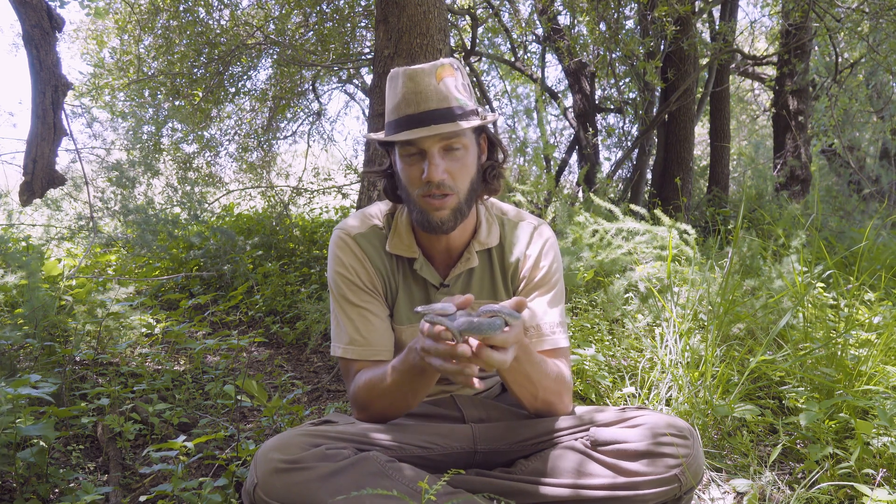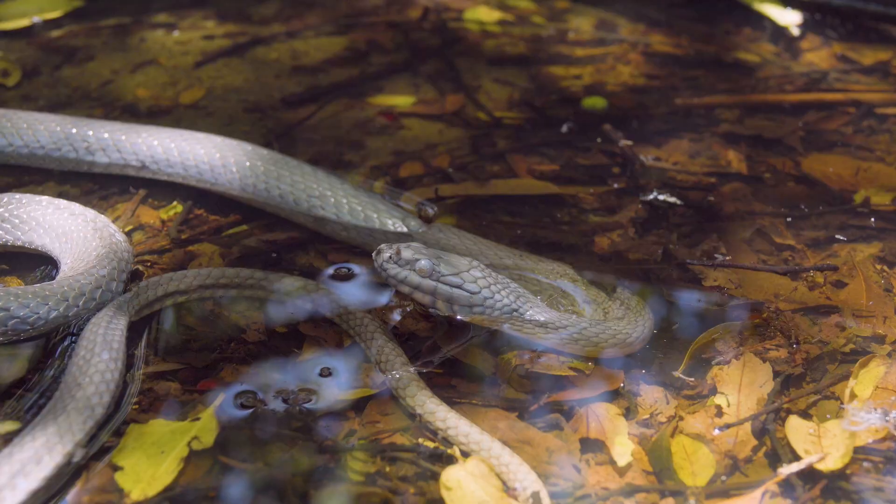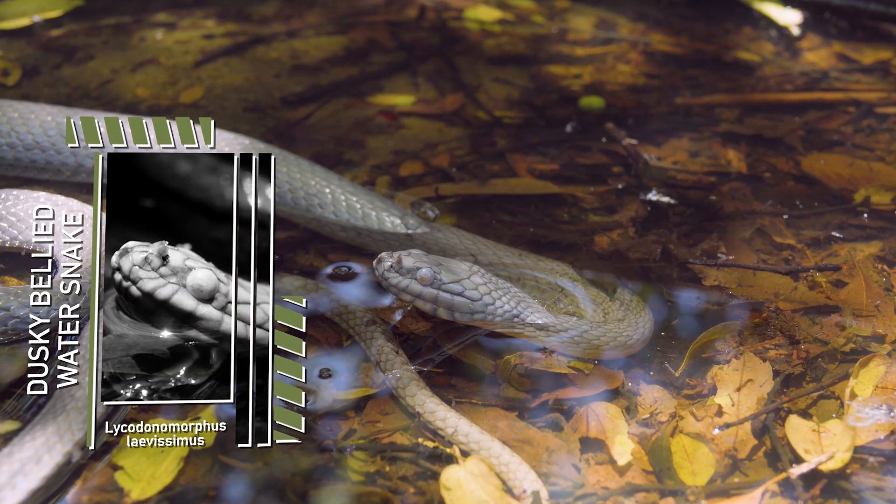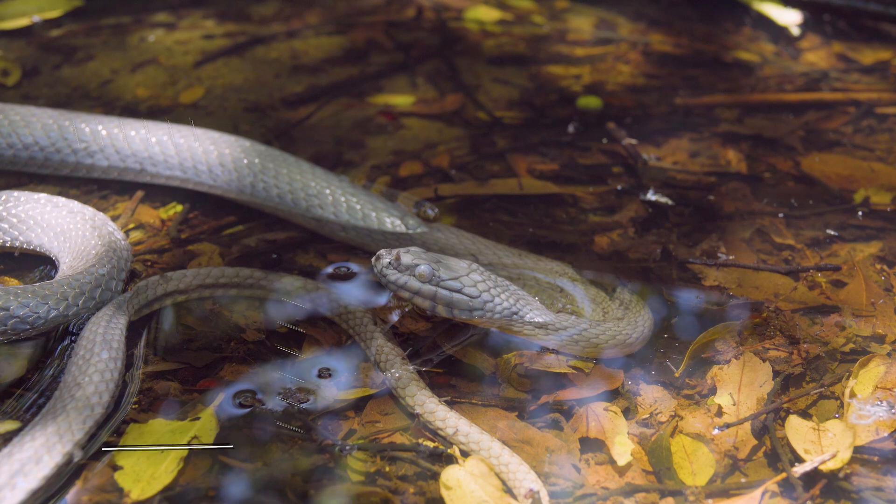This is our largest species of water snake in South Africa. They reach between 80 centimeters to about a meter in length, and up to about 1.2 meters in length for the big ones.